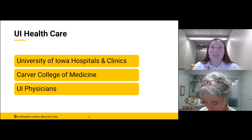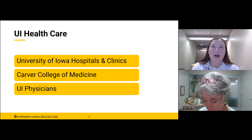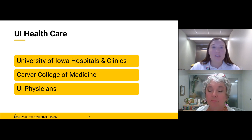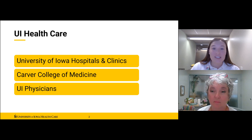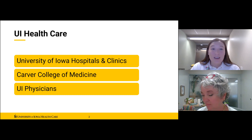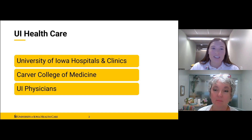University of Iowa Healthcare is an umbrella term referring to the partnership between UI Hospitals and Clinics, the Carver College of Medicine, and UI Physicians. The volunteer services program is part of UI Healthcare. UIHC is one of the largest university-owned teaching hospitals in the United States, providing tertiary or highly specialized care for physicians, dentists, and community hospitals across Iowa and the Midwest. Each day we serve over 800 inpatients and schedule another 3,000 outpatient clinic appointments.